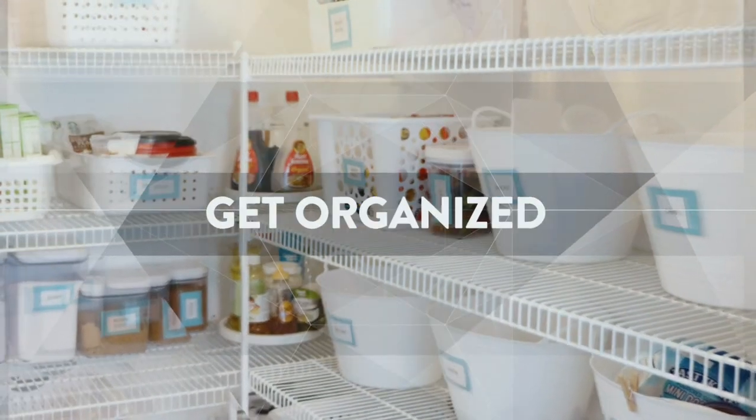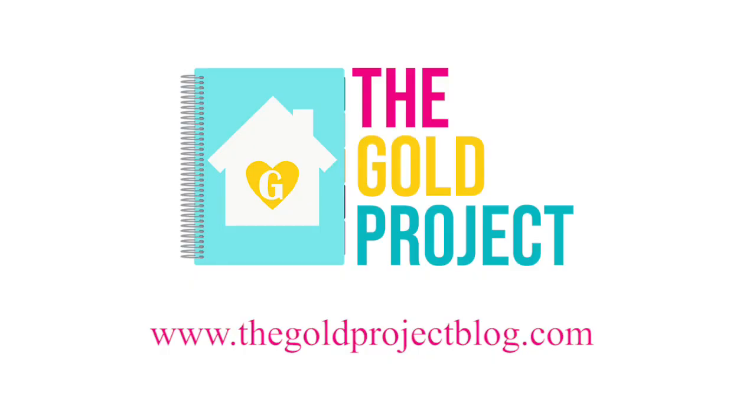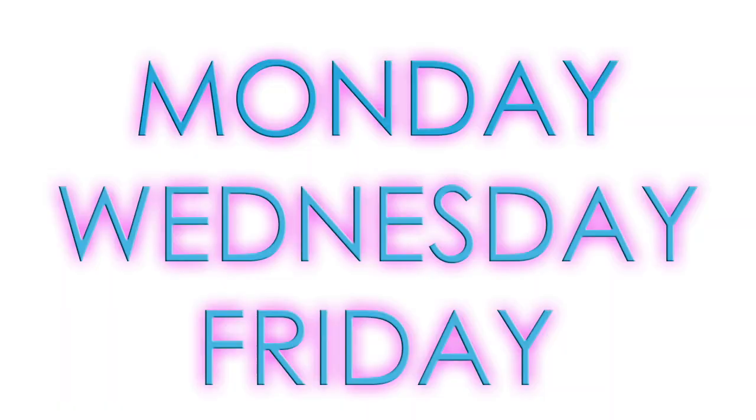Today is the first weekly spread plan with me video for my new 2019-2020 Erin Condren Life Planner. I'm Kristen and welcome to The Gold Project. If you are new here, welcome. We hope you decide to become a part of our community by clicking that red subscribe button below. Also hit that bell notification so you are informed every time I post. I post videos at least three times a week - Monday, Wednesday, and Friday. On this channel we have a mission to get organized on a budget and with a plan together.